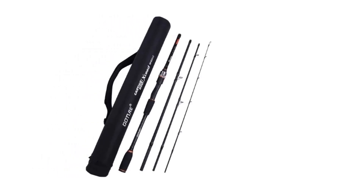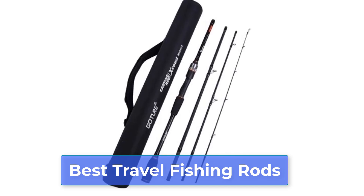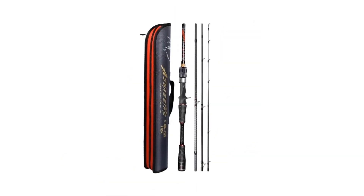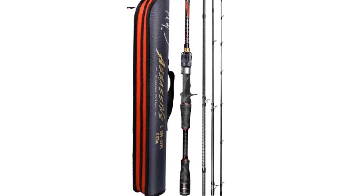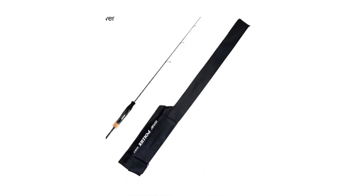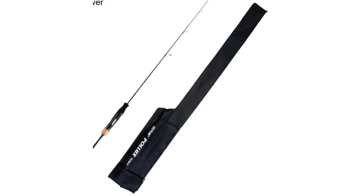Are you searching for the best travel fishing rods? Today I am going to review the top 5 best travel fishing rods. I made this list based on my personal opinion, based on their price, quality, durability, brand reputation, user feedback, and other related issues. For more info and updated pricing of the products mentioned in the video, make sure to check the links in the description below.